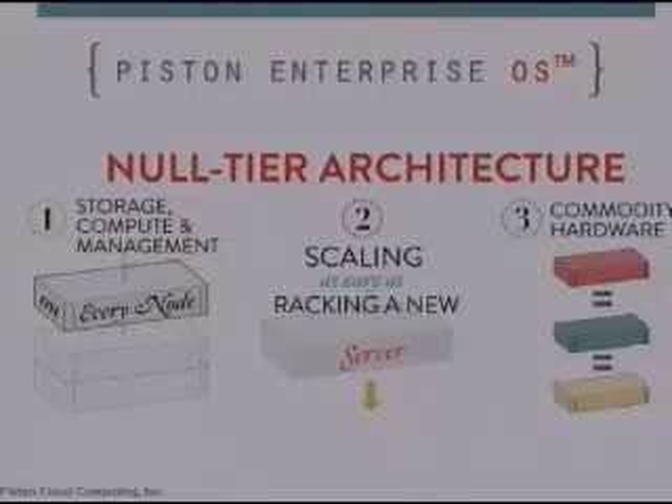Next we have null-tier architecture, which is an extremely simple converged infrastructure model that puts compute, storage, and management on every server, which basically eliminates complexity in the data center. This is an extremely easy model to scale out — you simply rack and cable another server, and our software takes care of the rest. This is based on commodity gear you can buy from any hardware vendor, so not only is it affordable, but we free you from vendor lock-in.